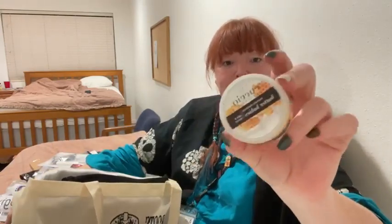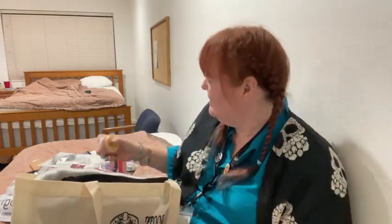And Cuccio put in a little butter cream — a hydrating little guy. This one is milk and honey, so I love that smell.